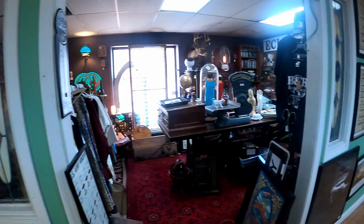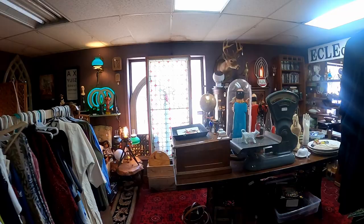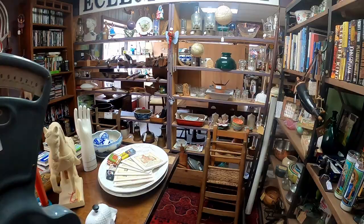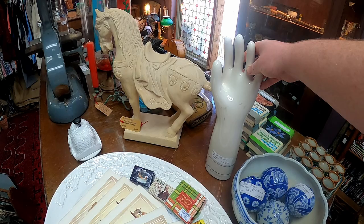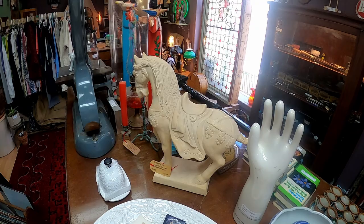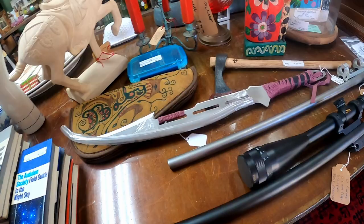It looks like somebody has taken over this spot right here. I know there used to be an Egyptian mummy thing in here, but I don't think it's here anymore. It looks like they have a thing where you can fit your gloves, and that horse kind of reminds me of that movie from the Brady Bunch.